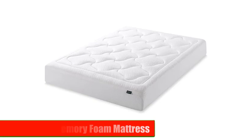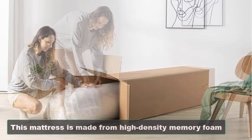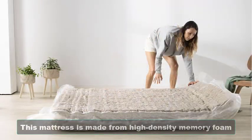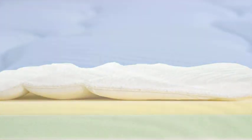Number 1: Zynos Cloud Memory Foam Mattress. Our first mattress on the list is the Zynos Cloud Memory Foam Mattress. This mattress is made from high-density memory foam, which conforms to your body and provides excellent support. The Zynos Cloud Memory Foam Mattress is available in various sizes, and the thickness ranges from 8 inches to 12 inches.